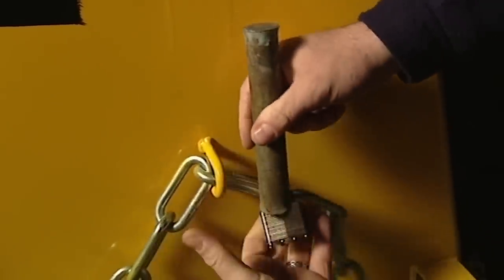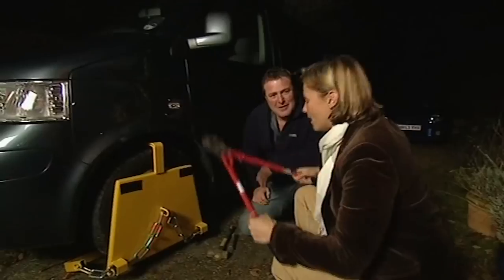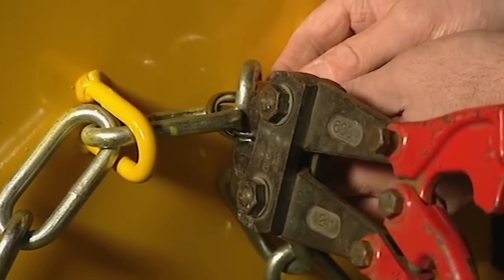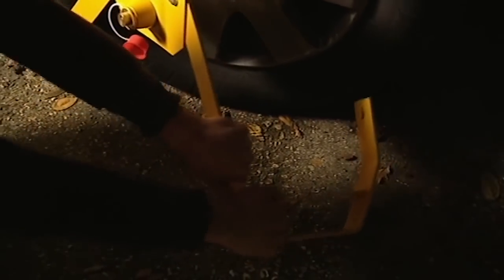Just place it on there, hold it tight, quick tap — that'll come off. Bolt croppers are the best. As it happens, I always carry a pair with me. I'd like to do it because I like to feel powerful. Just put it on there like that. Job done. Sorted. Simple as that.